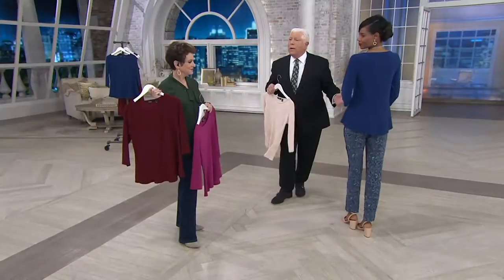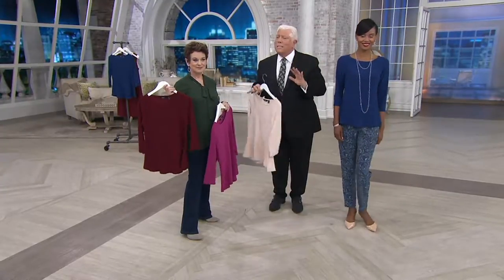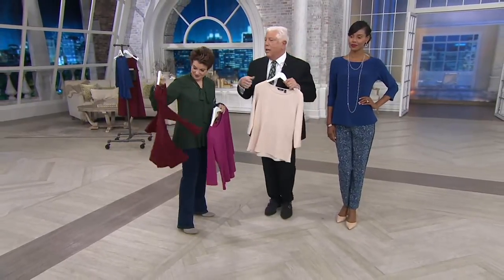This is a layering piece. You can wear many different cardigans with this — all different types, waterfall jackets, just prints. Put a print jacket with this.